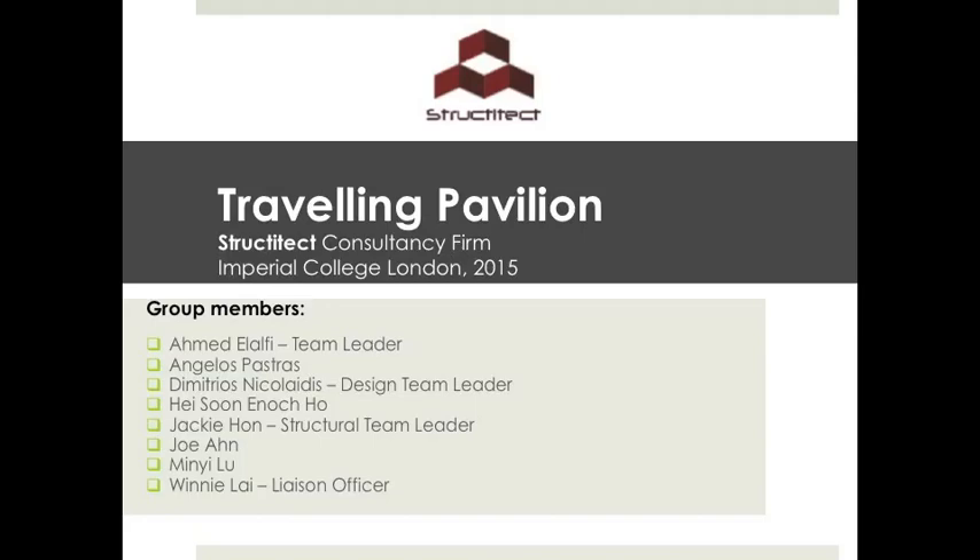This is a presentation by Strakithed Consultants regarding a project we are currently working on, where we are designing a pavilion which is to travel to three cities in Europe and may consider other locations in the future for a period of up to six months.